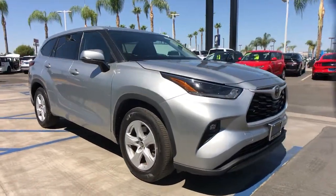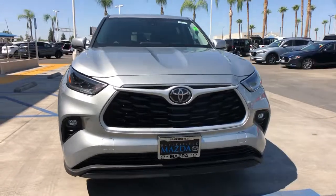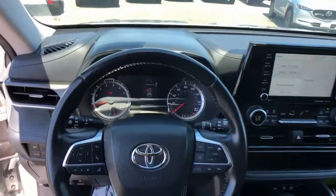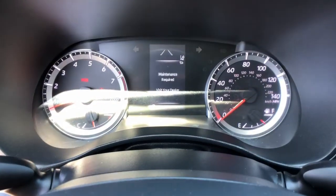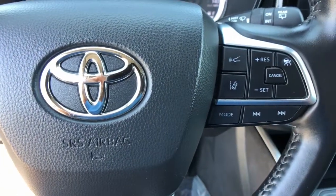The following are some of this vehicle's highlighted options: keyless entry, power liftgate, fog lamps, dual zone AC, power driver's seat, electronic stability control, third row seat, aluminum wheels, intermittent wipers, tire pressure monitoring system.